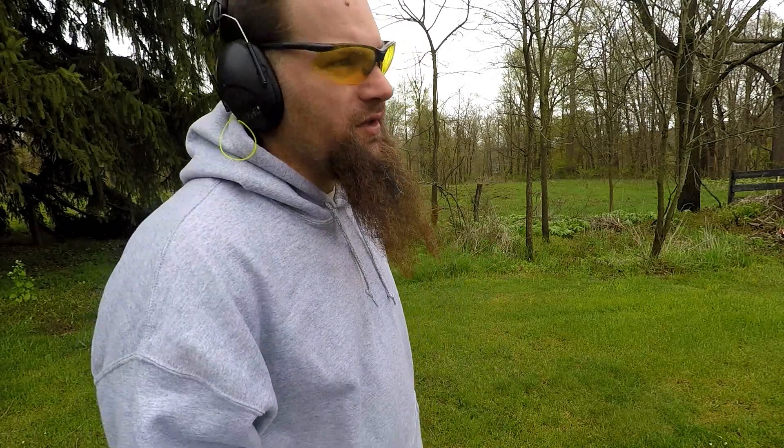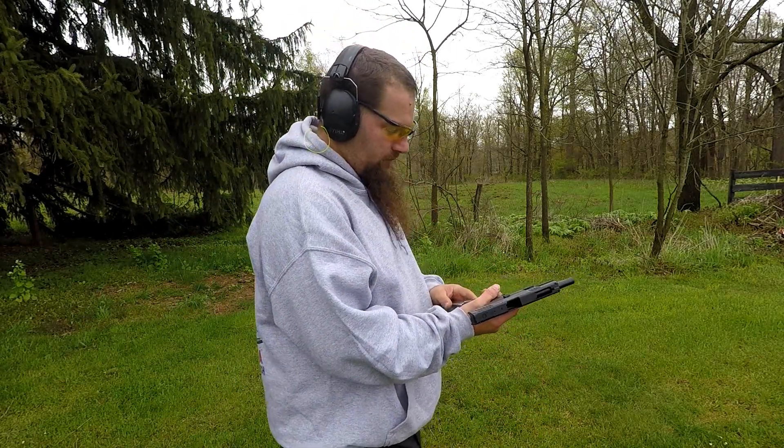Alrighty, another Cow Tongue Tuesday. This week, got some Federal Hydra-Shoks for the 10mm. First the unlucky Cow Tongue this week. Hopefully.